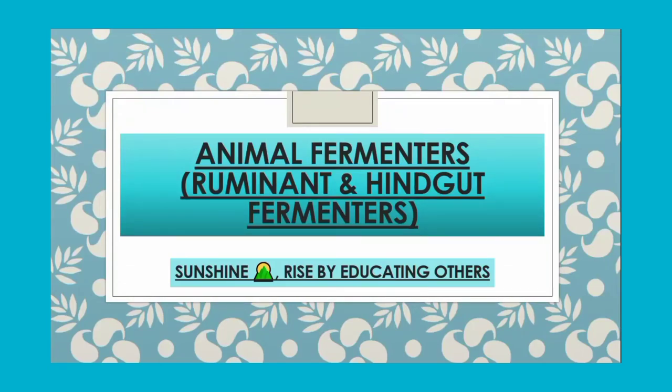Asalaamu Alaikum viewers, hope here. Welcome to my YouTube channel Sunshine. Today in this video, we are going to discuss some important types of animal fermenters known as ruminant and hindgut fermenters.